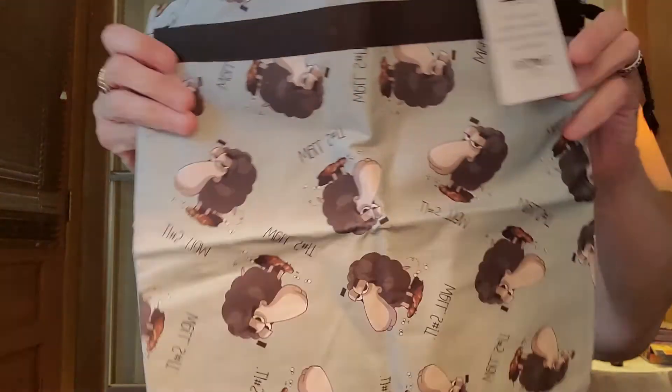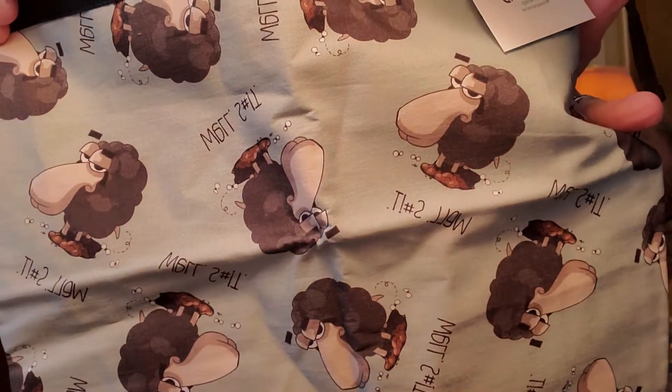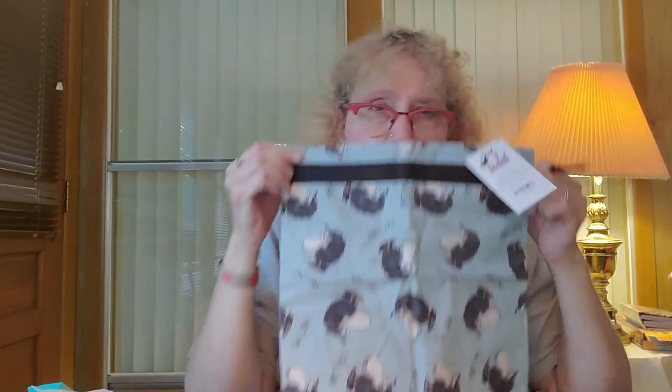This one gave me a real chuckle. This is Larry the sheep. Some days when you're having a bad day, you just got to say — well, I'm going to say "shoot," but it does say something else. This is another medium project bag. Isn't that cute?